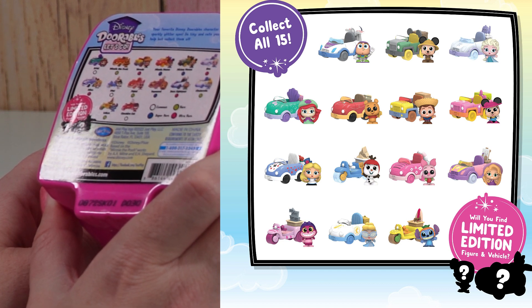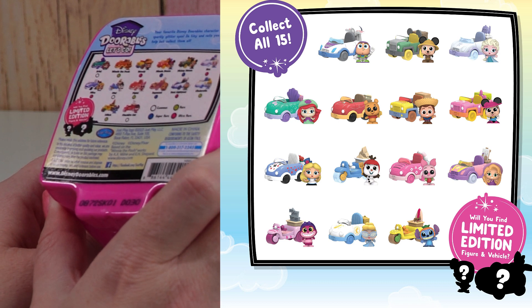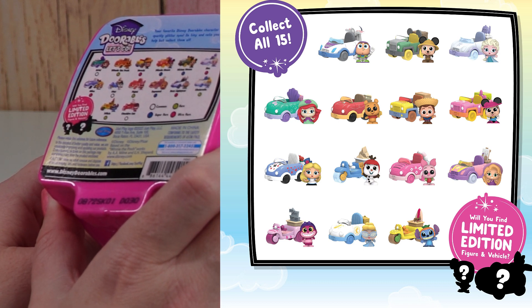Elsa, Alice, Olaf, Piglet, Rapunzel, Buzz Lightyear, Cinderella, Stitch, and Cheshire Cat.